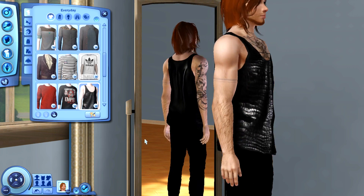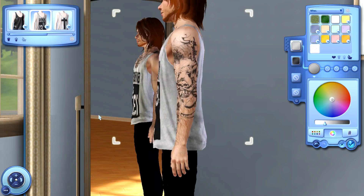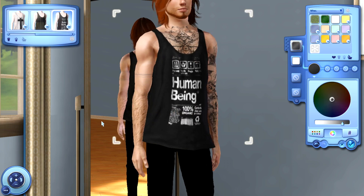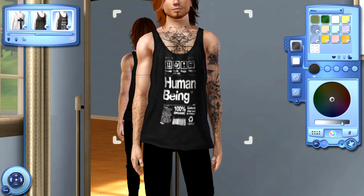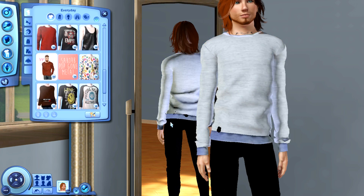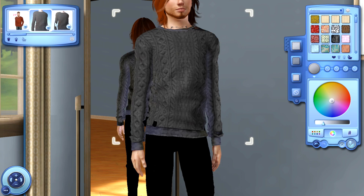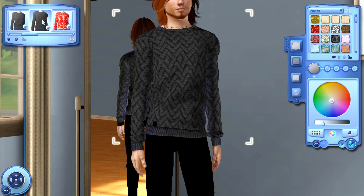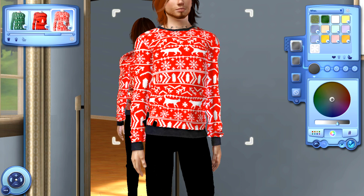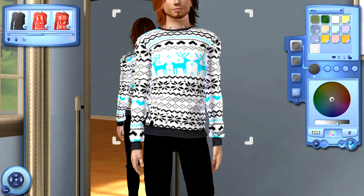I also have some tank tops here. This first one looks a little funky and I'm not a huge fan of it, but I really like these graphic tank top ones. There are a few different presets to choose from and I really like those. And then we also have another little sweater here that you can customize — you can change up the color — and there are also a couple of different patterns to choose from, including some Christmassy type patterns perfect for those ugly Christmas sweater parties your Sims like to throw.